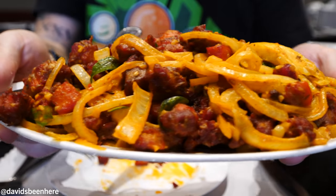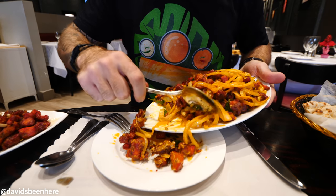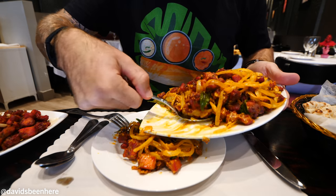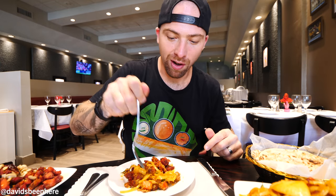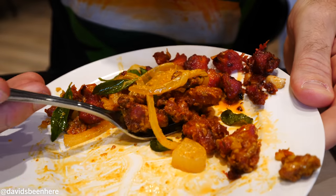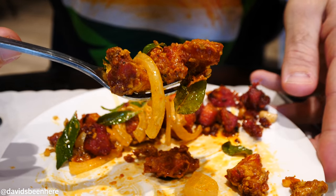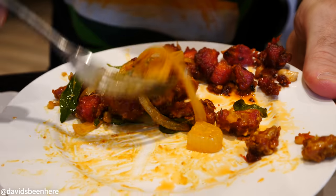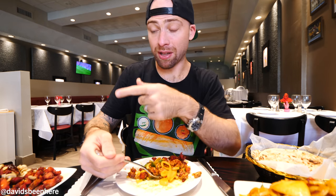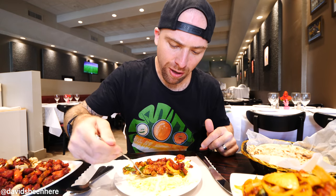This is called Chicken Majestic — it's from Bangalore. The difference from Guntur chicken is that it's similar fried chicken bits, but you also have curry leaves, onions, and a yellow curry. My type of dish — flavorful, crunchy, spicy fried chicken. I love how the curry's been absorbed into both the onions and the chicken, and you have the curry leaves. This resembles a nice yellow masala curry. Heat level is a lot less compared to the Guntur chicken, but I love the crunch of the onion to cool down the heat.